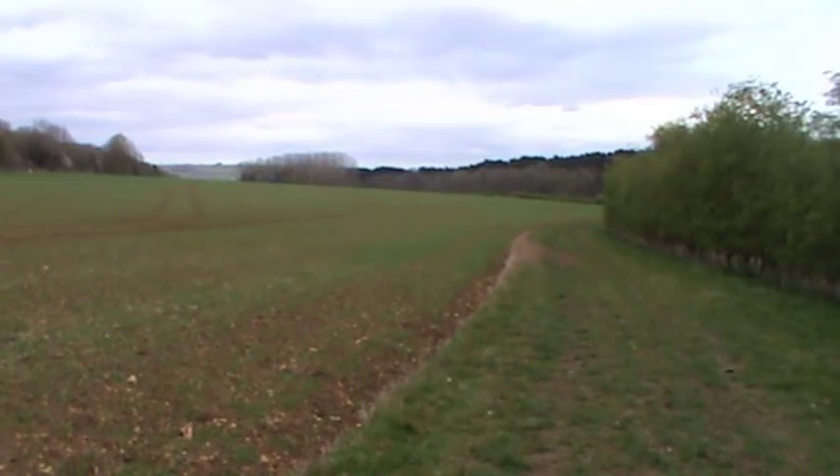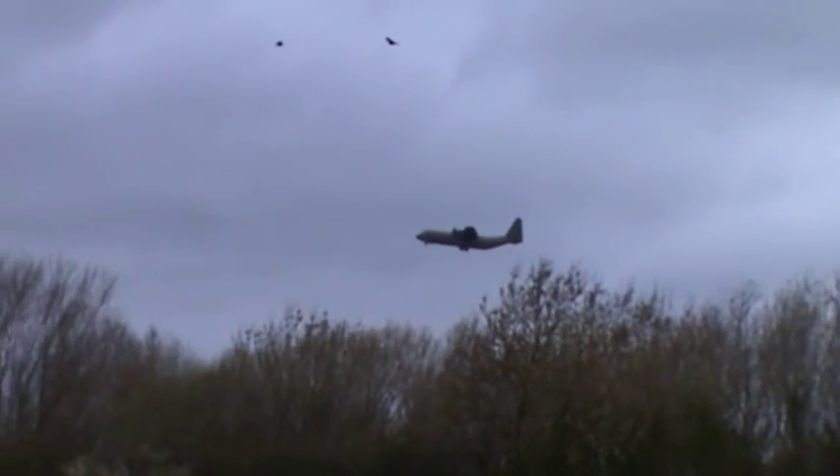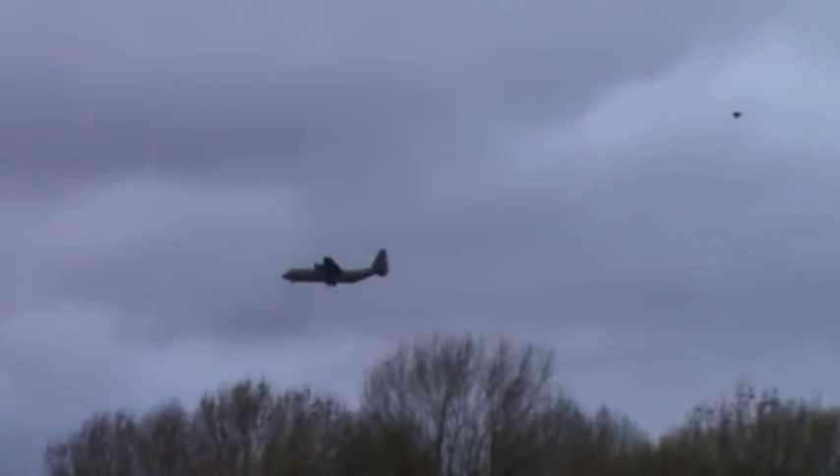We're not far from Bourton-on-the-Water now. We think they're red kites - can hear them whistling. Could be buzzards but we don't know - two of them just above Bourton-on-the-Water. Rooks keep dive-bombing them because they don't like them near the nests. And look at the aeroplane there - look at his rooftop, you've got buzzards above him.